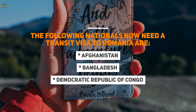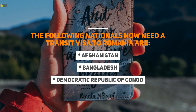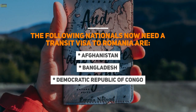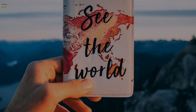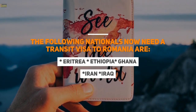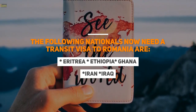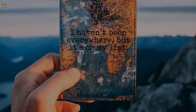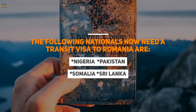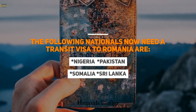The following nationals now need a transit visa to Romania: Afghanistan, Bangladesh, Democratic Republic of Congo, Eritrea, Ethiopia, Ghana, Iran, Iraq, Nigeria, Pakistan, Somalia, and Sri Lanka.